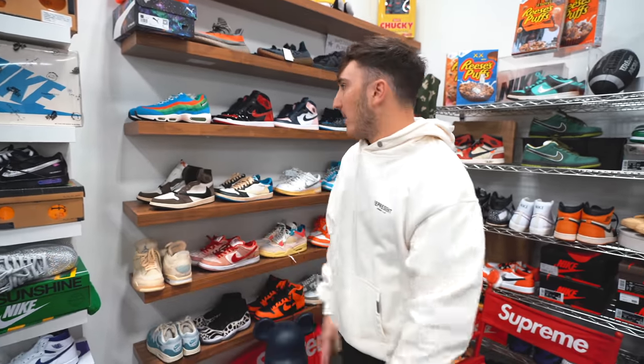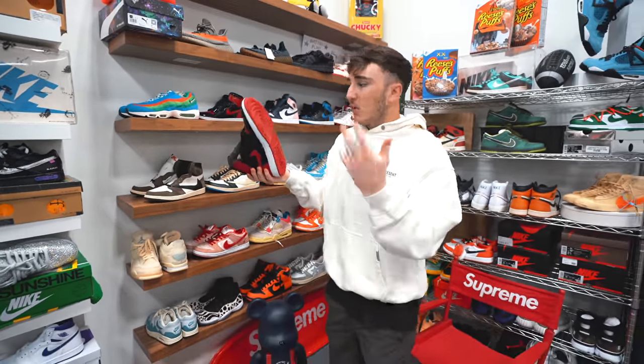Hello, what is good everybody and welcome back to the channel. Today we are switching it up a bit. We typically go and buy every sneaker that has just come out recently in the hype sneaker world, but today we're going to switch it up and be buying designer sneakers at a designer mall.